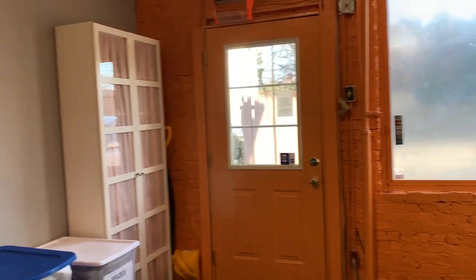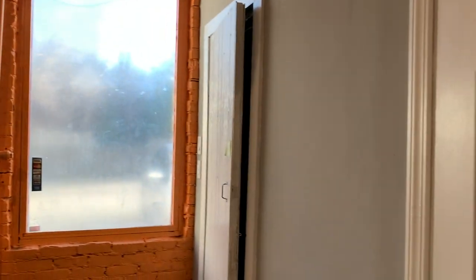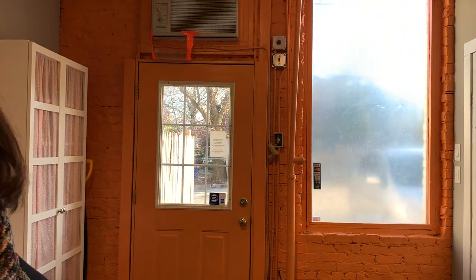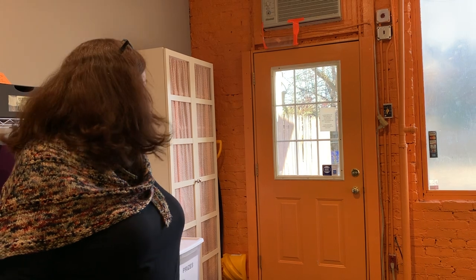We're already getting ready for Woolwalk — that's what's in some of those blue tubs, some of our sale yarns. That's our back door. One thing that's so nice about our current location versus our old location is we have a back door. We can do curbside contactless pickup there if people choose. So that has been really helpful.